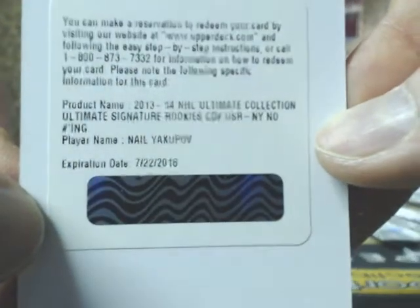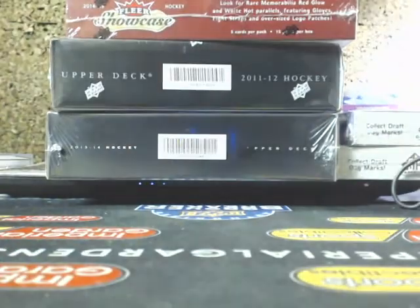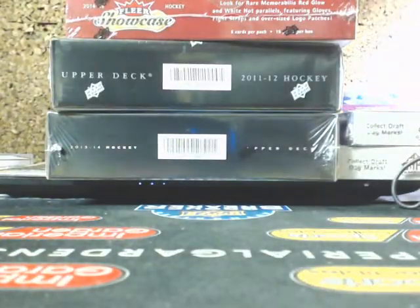And a Redemption for an Ultimate Collection — Nail Yakupov. We got the Oilers. So, on to Game Use now.